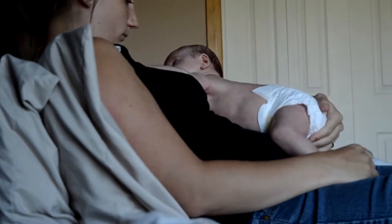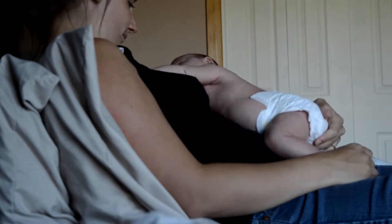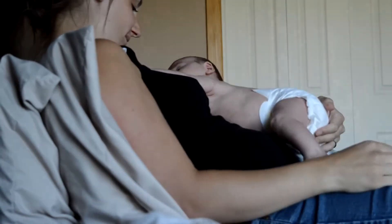First, make yourself comfortable and lie back in a reclined position. It is important not to lie flat on your back, as there is a risk of suffocation for your baby. Don't worry — your baby is supported by your body.